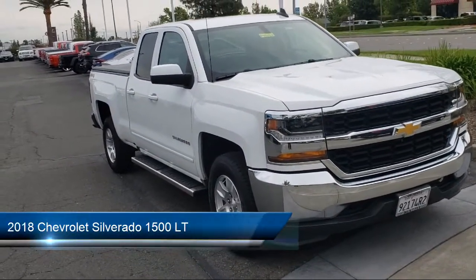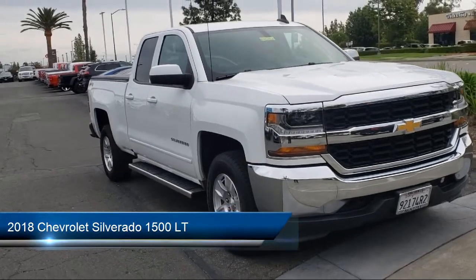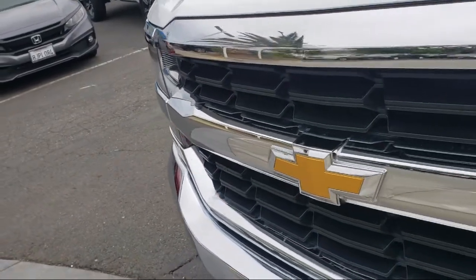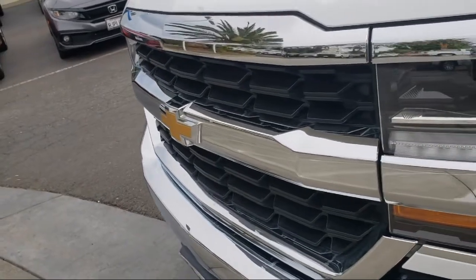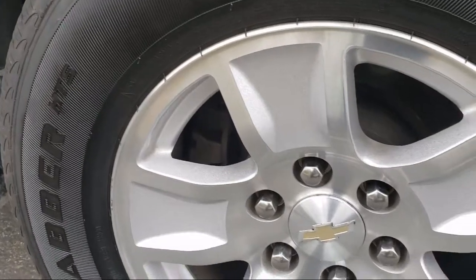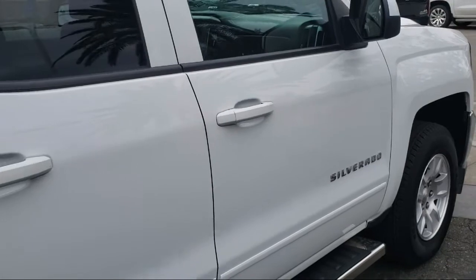It comes equipped with chrome bumpers, heated door mirrors, keyless entry, premium audio system, split fold-down rear seat, Chevrolet connected access, easy lift tailgate, Sirius XM satellite radio, rear view camera, dual front side impact airbags, and has less than 55,000 miles on the odometer.